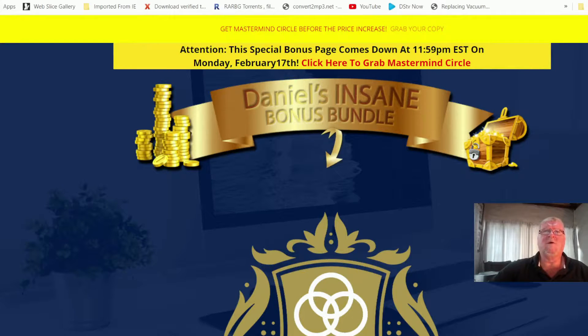Let's hop into this Mastermind Circle review. As always, the first link in the description takes you to my bonus page. From here, if you decide to pick up your copy, just use the top blue link to get your hands on my insane bonuses. On February the 1st at 10 a.m. Eastern, this is the Mastermind Circle launch day.